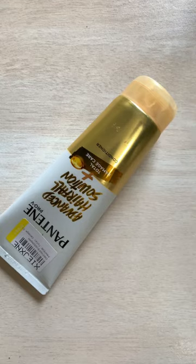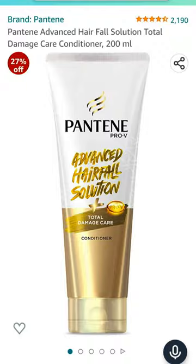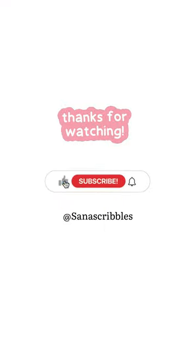Last but not the least, we have an anti-hair fall conditioner from Pantene. And that's it for today — thanks for watching, make sure to subscribe!